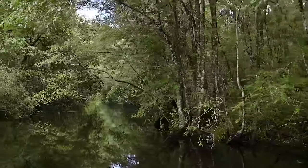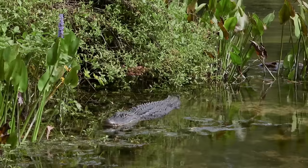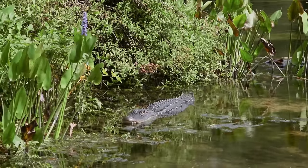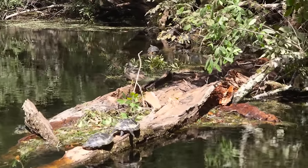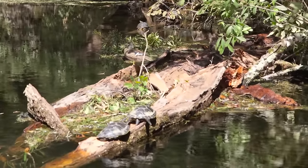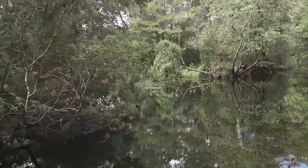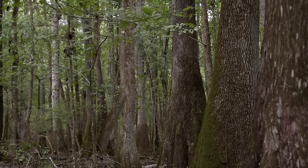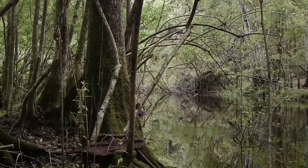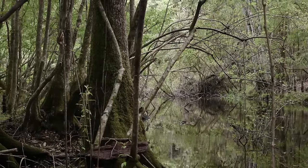The entire area around Page-Ladson right now is a cypress swamp, so it looks very primitive — there are gators and snakes and you feel like you're in the middle of nowhere, literally, even though you're about 40 miles from Tallahassee. The site is currently about four miles from the coast on the Oslo River, but at the time it was occupied it would have been more than 200 kilometers from the ocean, so this would have been an isolated pond not connected to a modern river system.